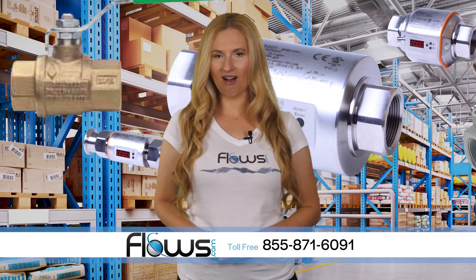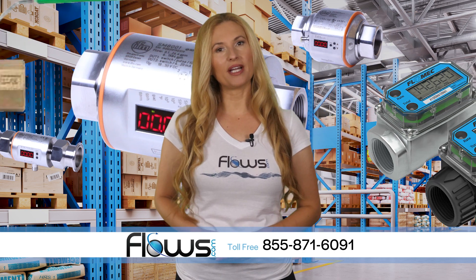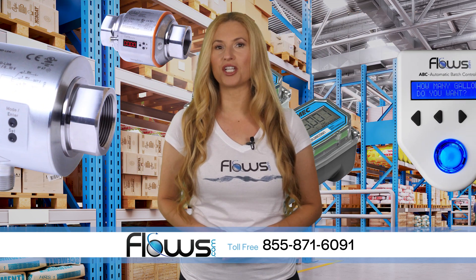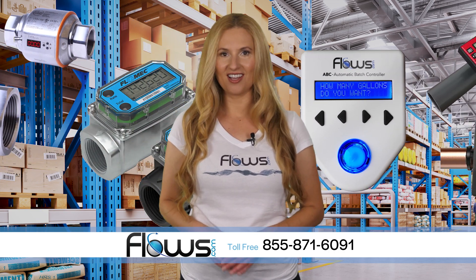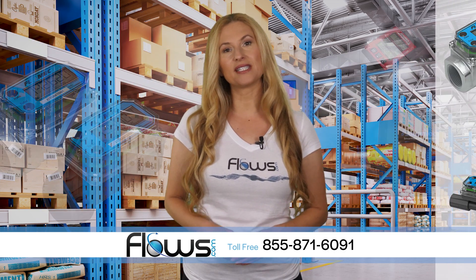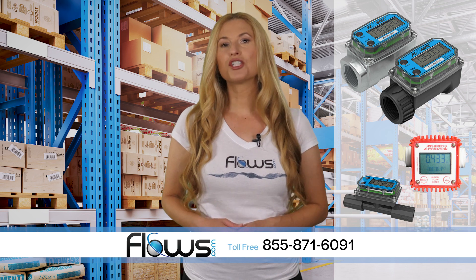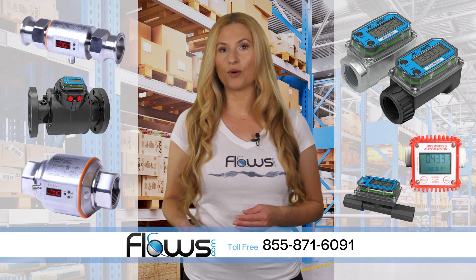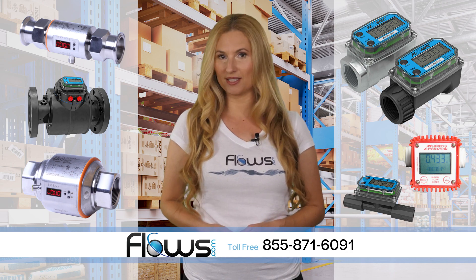Are you looking for a digital flow meter? Look no further than Flows.com. We offer a complete range of digital flow meters to fit just about any industrial, commercial or general purpose metering application. Our offering ranges from simple low-cost turbine meters to advanced magnetic inductive meters that measure flow rate, total and temperature and have various output signals.